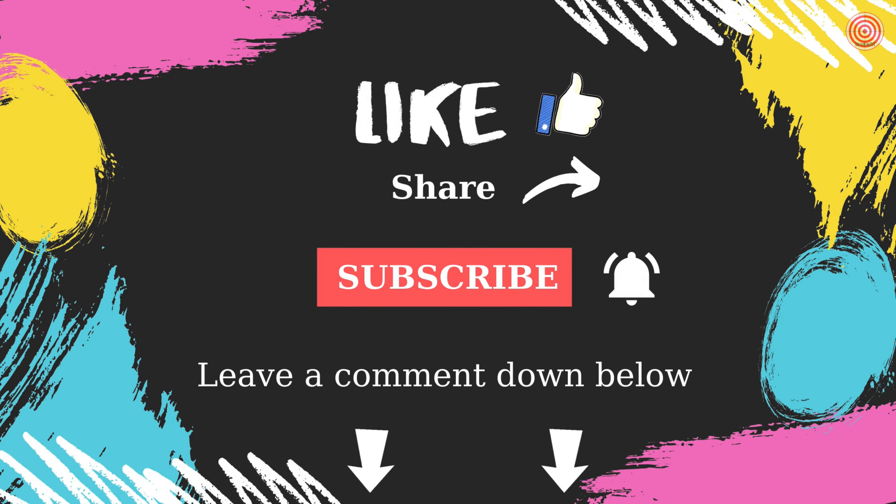If you like the video, please click on the like button, write a comment, and subscribe to my channel. Thank you.